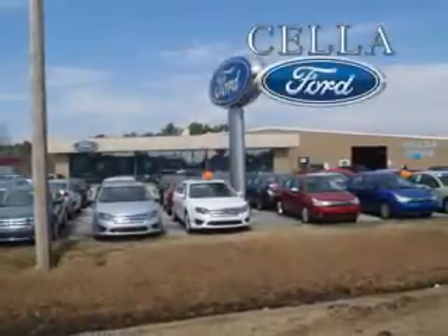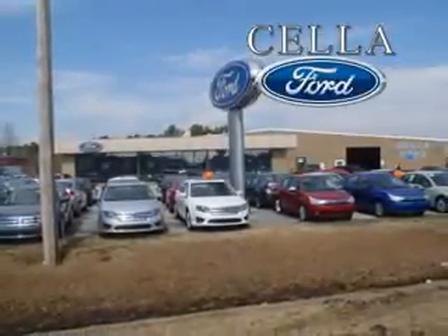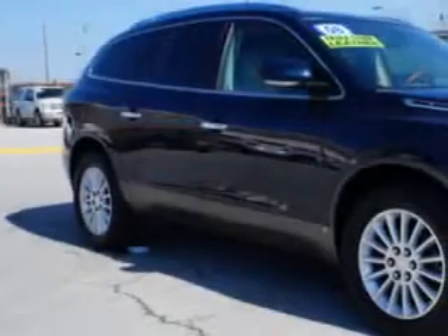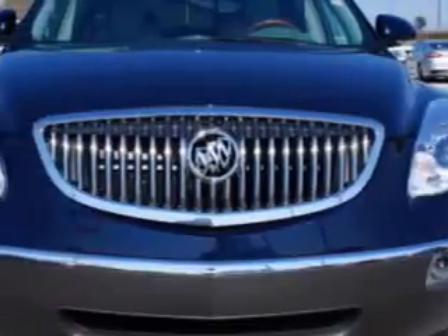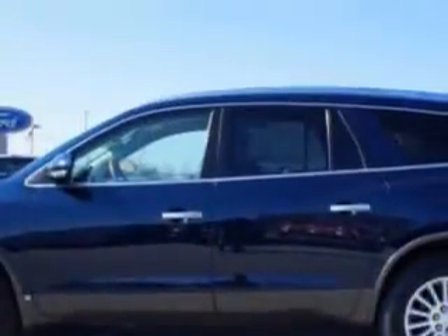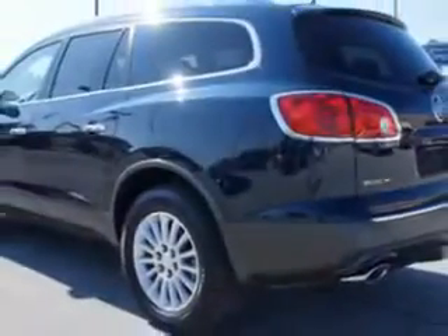Sella Ford, creating customers for life. At Sella Ford, we know you are looking for a vehicle to handle everyday tasks. Whether loading the kids' soccer equipment or having an outing with your friends, you will have the room you need to make those everyday tasks you need to accomplish.